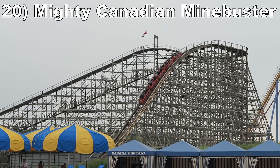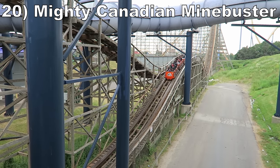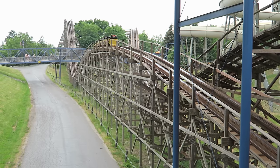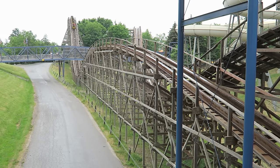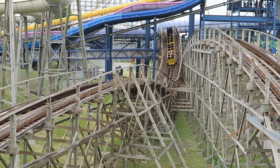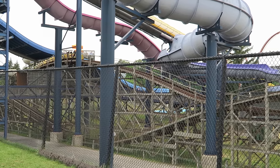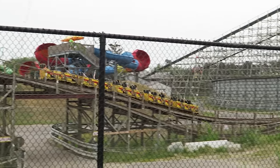#20: Mighty Canadian Mindbuster. This out-and-back wood coaster cuts through the Splashworks waterpark, so you get some great headchoppers dodging slide supports and pathways. The layout itself is pretty mild. Most of the bunny hills are too drawn out to offer any airtime. This coaster does offer some laterals, though, and despite its nickname as the Spinebuster, I find it tolerable as long as you avoid a wheel seat.